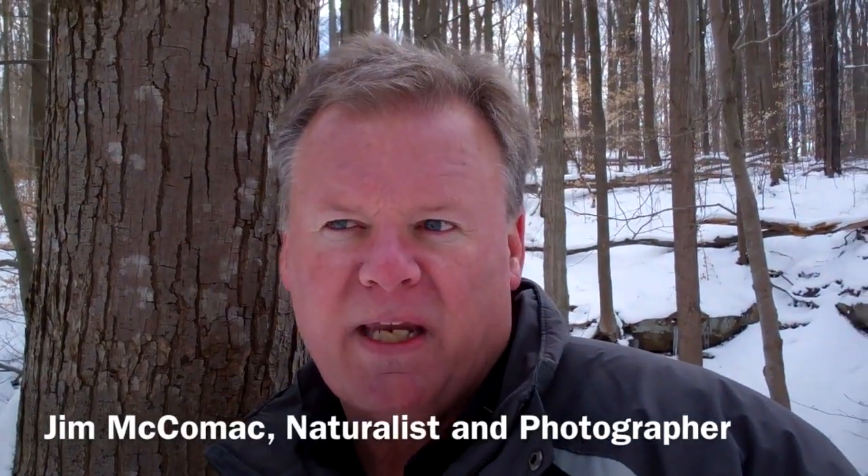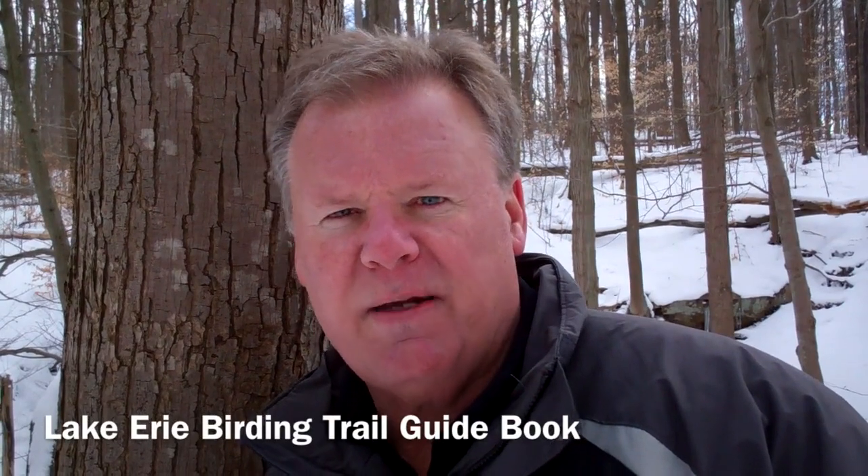My name is Jim McCormick, formerly with the Ohio Division of Wildlife. I recently retired, but when I was there I was the author of the Lake Erie Birding Trail Guidebook. The division and I put that together — it's a comprehensive birding trail of various sites the length and breadth of Lake Erie on the Ohio shoreline. It covers seven different loops, and we're in the Cleveland one right now — a hundred-some sites along the very best birding spots right along the Lake Erie shoreline.